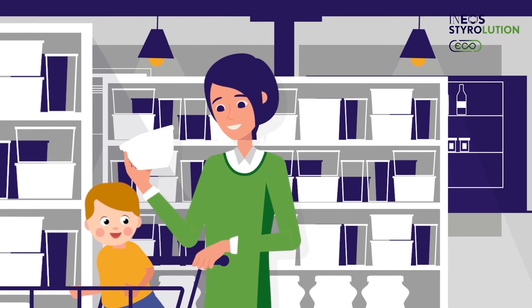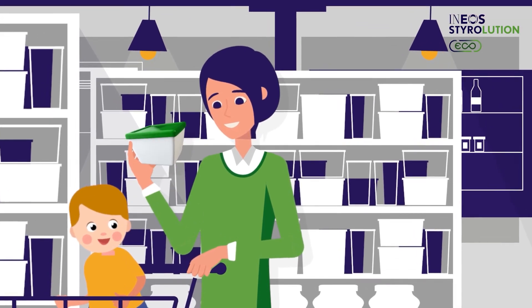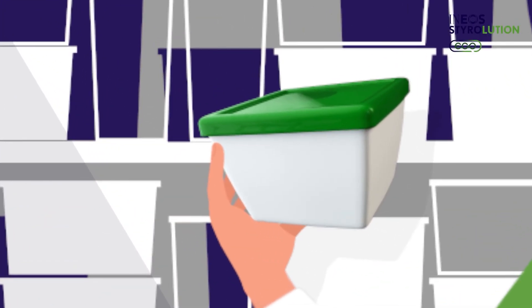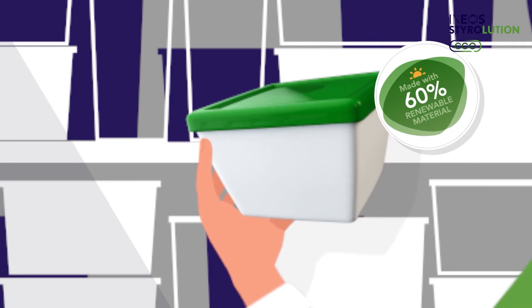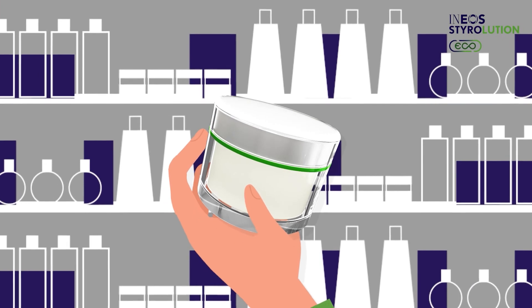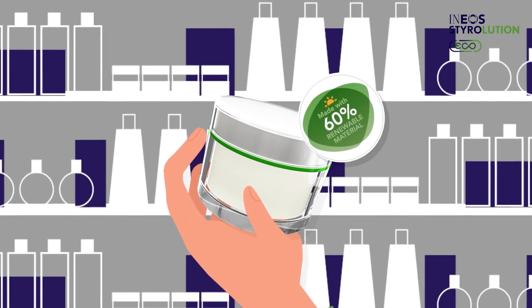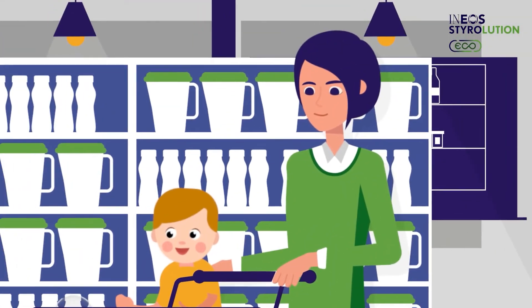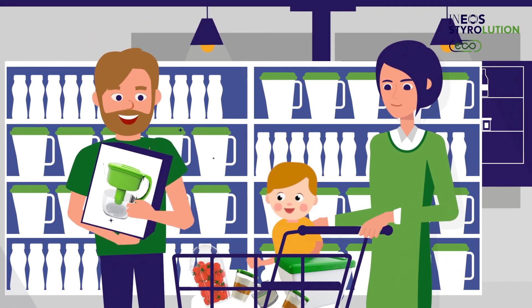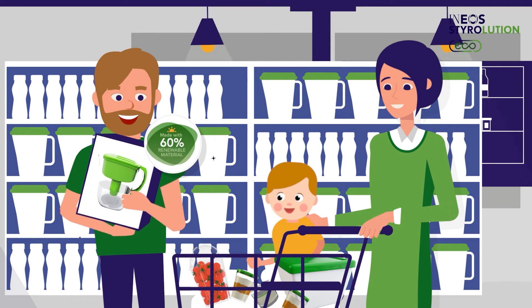Bio-attributed styrenics can be used everywhere — for durable, reusable, long-life household goods, construction products, or medical devices. Also for products requiring superior transparency, and even for food contact applications. The end products have the same properties, quality, and performance as those made with conventional fossil materials.